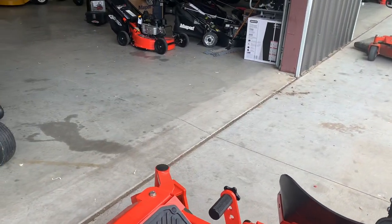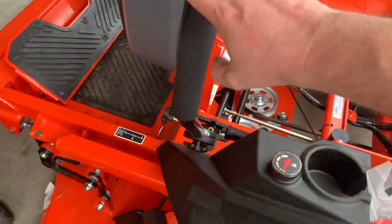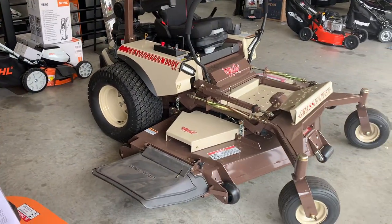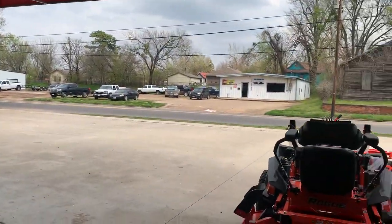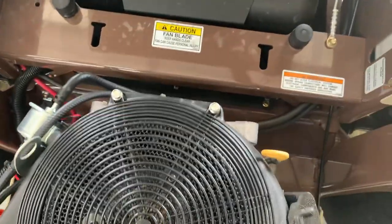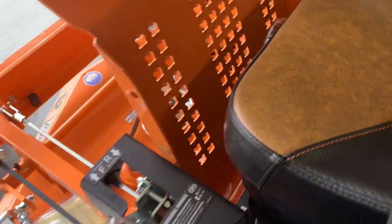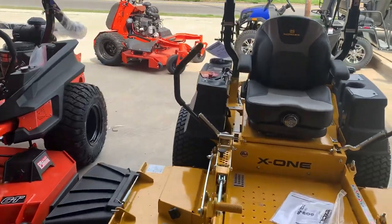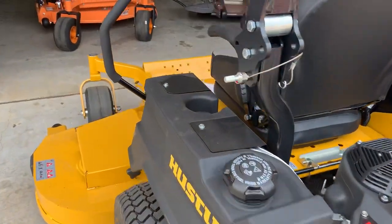Bad Boy is the most adjustable — someone today said they liked the Ferris driving feel more than the Bad Boy, and I told them you can adjust the transmissions to drive like anybody else. Bad Boy has 19 different settings where you can adjust the sticks to operate like a Gravely, a Kubota, or a Scag — tight or loose. One other thing: it looks like Bad Boy is the only one that separates their hydraulic reservoirs for the transmissions. I checked the Hustler just to make sure — yeah, Bad Boy is the only one with separate reservoirs, which may make it a little easier to maintain.